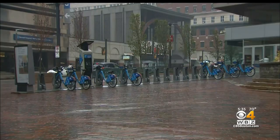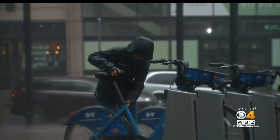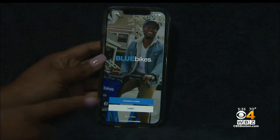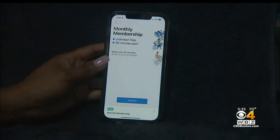If you're watching this, that means you may have decided to blue bike it to work during the Orange Line shutdown. Here's where you need to start. First, download the blue bike app or visit bluebikes.com. Then you'll need to sign up for the 30-day pass.